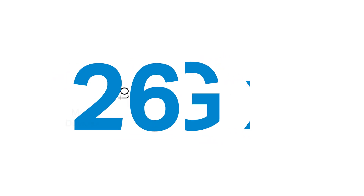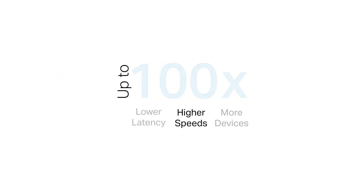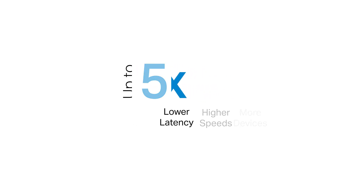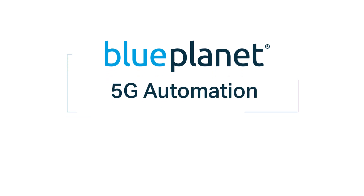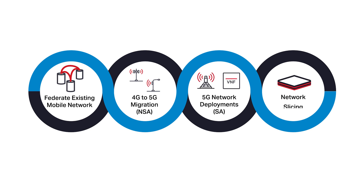5G is here and you're getting close. You're also not alone. We haven't seen such magnitudes of change in possibility in decades. So having a guide — that's a good thing, and it's exactly what we do. Blue Planet's 5G automation approach will help you extend 5G's mind-bending speed, massive capacity, and minimal latency benefits to your customers simply and efficiently.